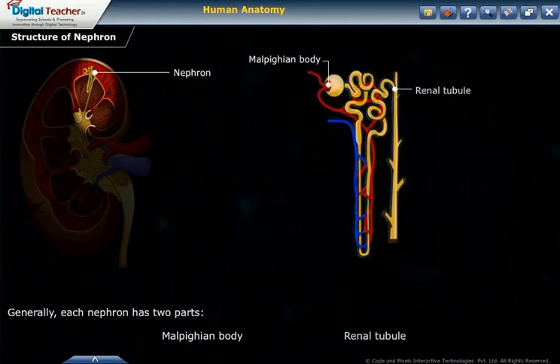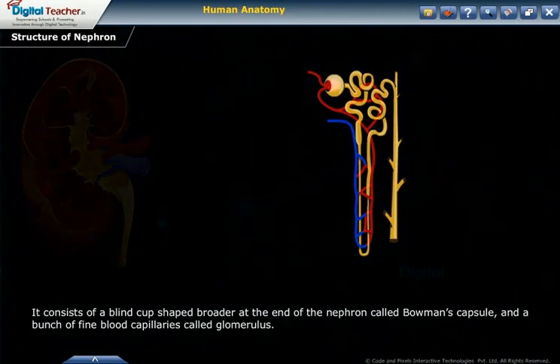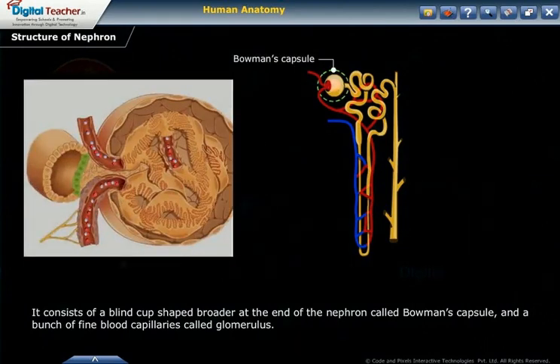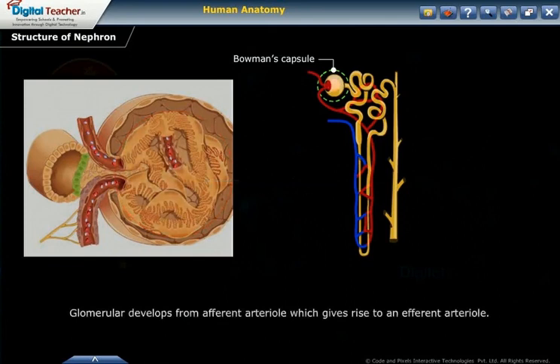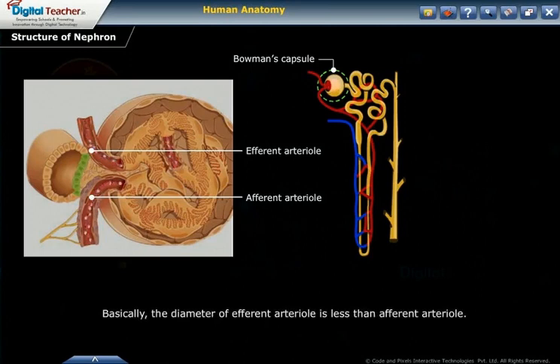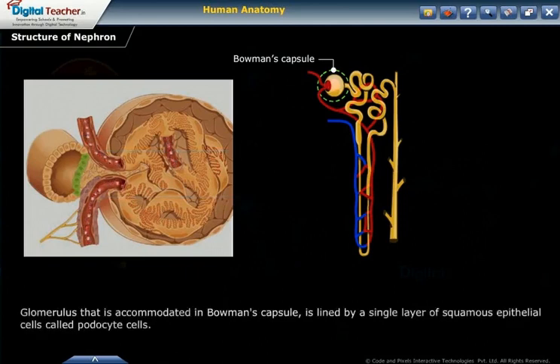The Malpighian body consists of a blind cup-shaped structure at the end of the nephron called Bowman's capsule, and a bunch of fine blood capillaries called the glomerulus. Together, Bowman's capsule and the glomerulus are called the Malpighian capsule or renal capsule. The glomerulus develops from an afferent arteriole, which gives rise to an efferent arteriole. The diameter of the efferent arteriole is less than that of the afferent arteriole; as the efferent arteriole has a narrow outlet, more pressure is exerted in the glomerulus, causing it to function as a filtration unit. The glomerulus, accommodated in Bowman's capsule, is lined by a single layer of squamous epithelial cells called podocyte cells.